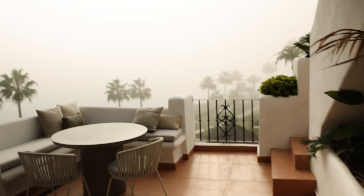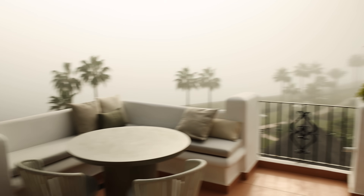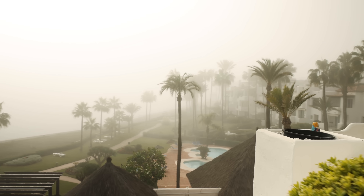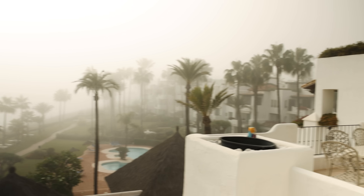All right, let's keep going with our day. We just got back to our new apartment and I don't know what's happening with Marbella right now, but there is some kind of fog or smoke — I'm not sure — but it looks unreal.